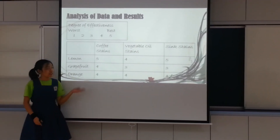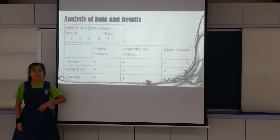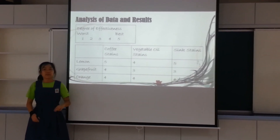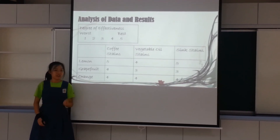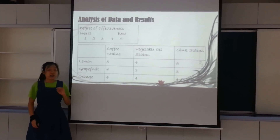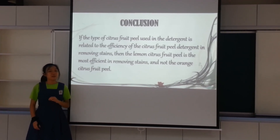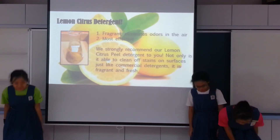As seen from our results, our predictions were wrong, and the most efficient detergent was actually the lemon, as compared to the grapefruit and the orange detergent. We deduced that the reason was due to the high acidity within the lemon. As a bonus, the lemon also had a natural fragrance that not only strengthened but improved our detergent. Nonetheless, despite having been wrong in our hypothesis, we still succeeded in making our own organic detergent. This concludes our presentation — presenting to you our lemon citrus detergent. Thank you!